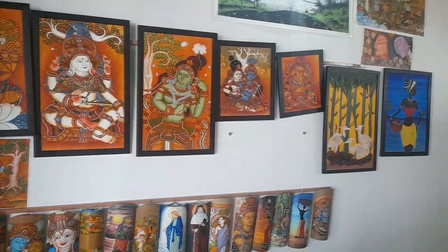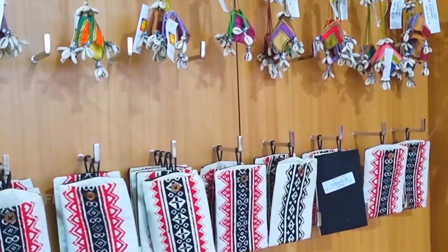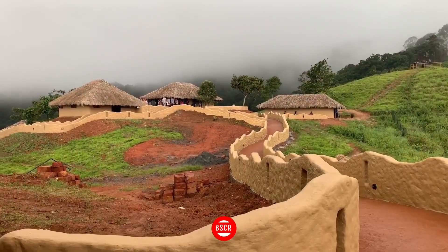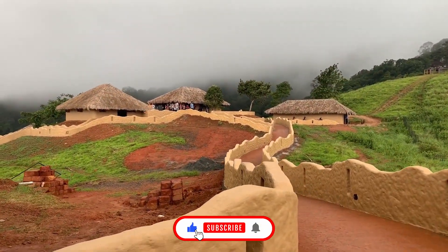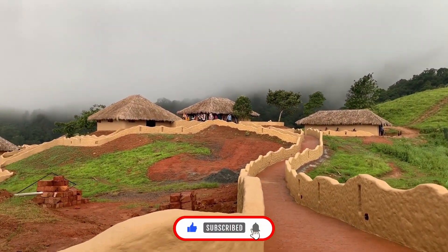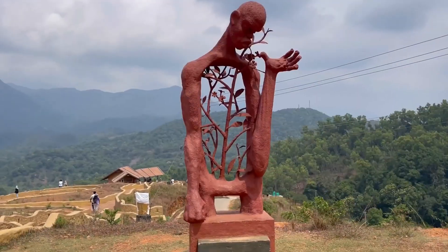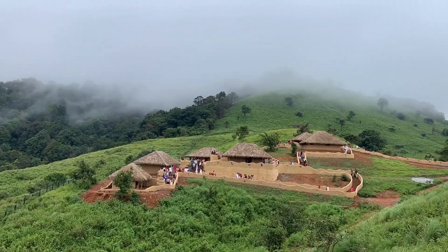The best time to visit Anuru is outside the monsoon season. You can visit Anuru between 9 am and 5 pm. If you want to enjoy tribal life, you can book tickets online to Anuru Wayanad. The online ticket booking link is added in the description below. Only 2,000 people will be allowed to enter Anuru every day.